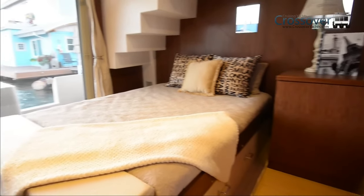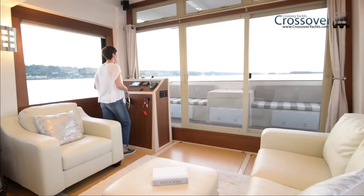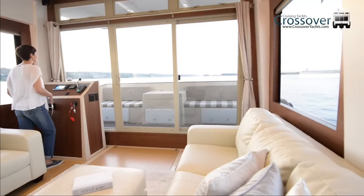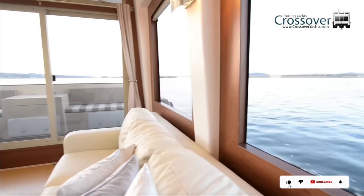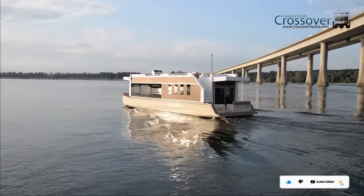The average price for a Crossover Houseboat is around $500,000, though this cost may vary based on the model and included features. Beyond being stylish and comfortable, the Crossover Houseboat provides a luxurious lifestyle for guests while they are on the water.